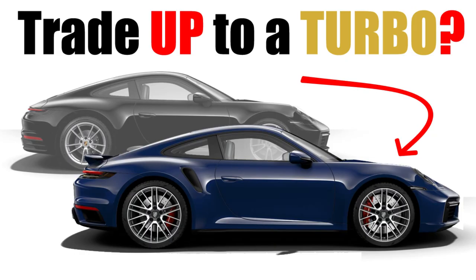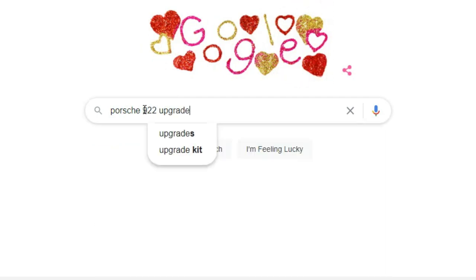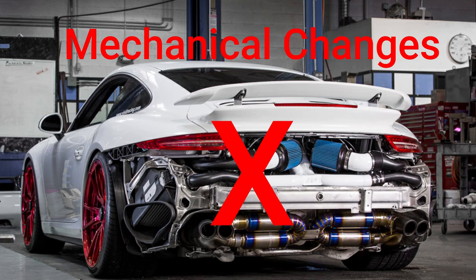Previously I did a video looking at the opportunities that might be available to me to change my 992 at some point in the future to a turbo version. But after doing that video I wondered what was actually available to do to the car as it is that would make it a bit faster without maybe having to spend too much money on it. Although I already feel the Porsche 992 Carrera 2 has enough performance as it is as a road car, I thought it would be interesting to take a look and see what you could do.